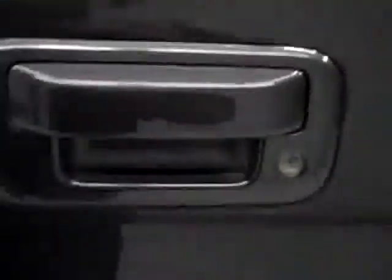Line-X is the best bed liner you can buy, in my opinion. You can see that they did a good job and took the bolts out before they sprayed it. It has a locking tailgate and lift-assist tailgate.